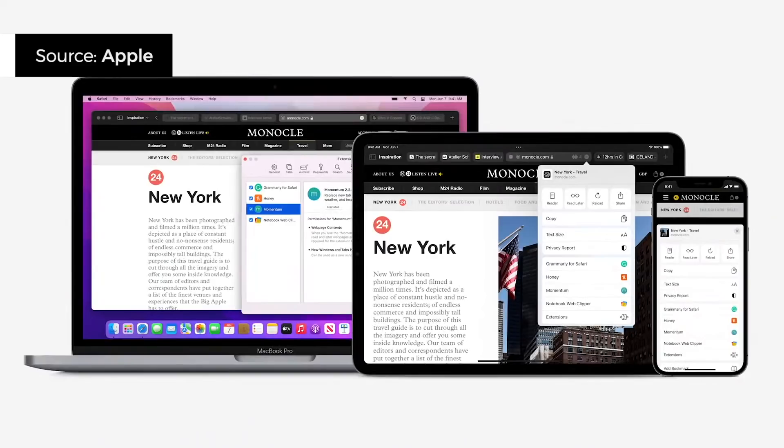Finally, extensions are coming to Safari on iOS. So if you use something like Grammarly on a desktop browser, it'll work on your phone too.